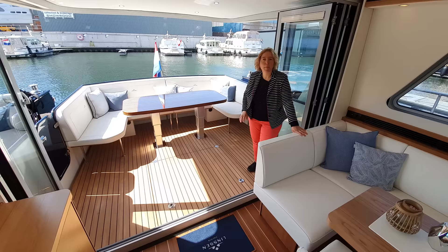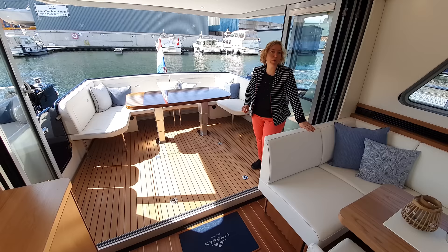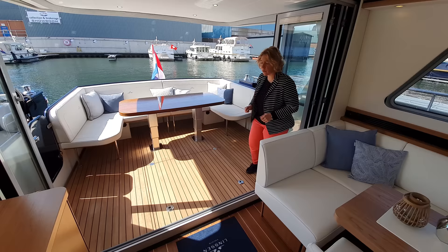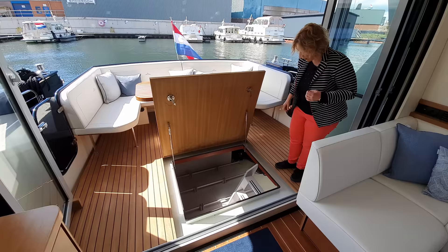At Linssen we have long been known for our excellent storage space below in the cockpit. Now with this new 500 Sedan, we have improved this further. The storage is divided into sections — partly you can configure what you place there yourself. On both the port and starboard sides there are storage boxes which you can easily place and which are securely mounted. The access staircase is also safely mounted — you can simply walk down.